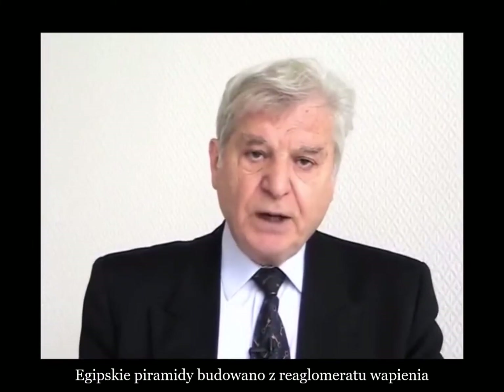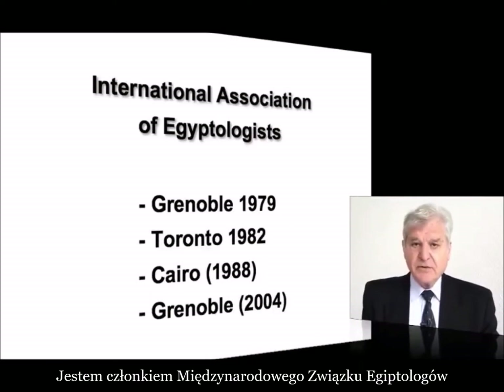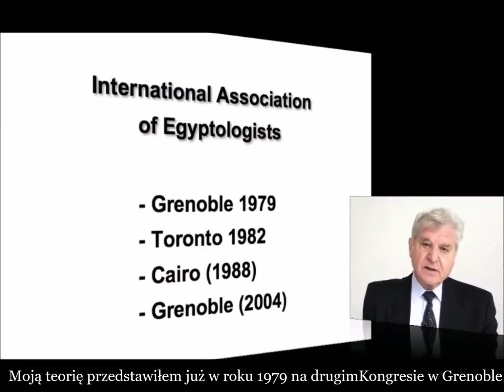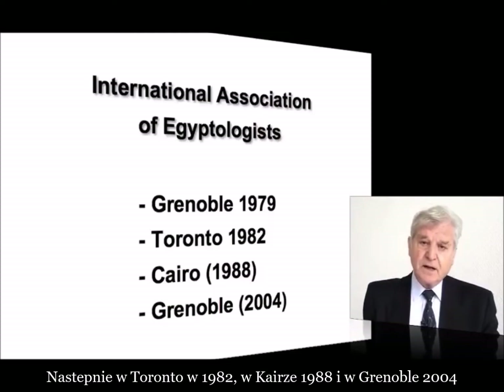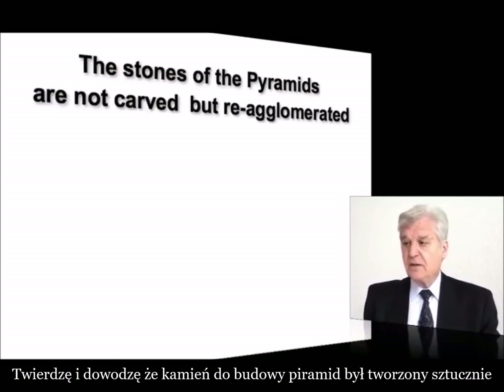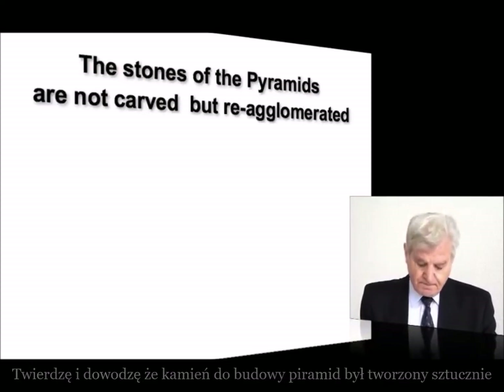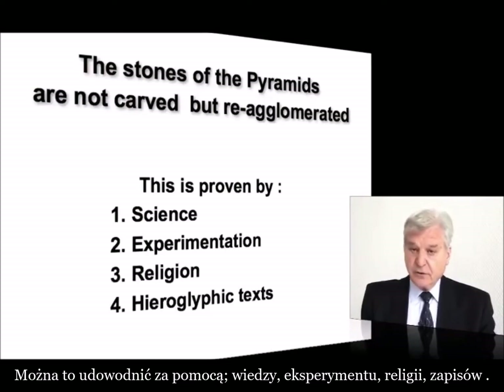The Egyptian pyramids were built of re-agglomerated limestone, a type of limestone concrete. I am a member of the International Association of Egyptologists, and I presented this theory since 1979 in the second Congress of Egyptology in Grenoble, which was followed in Toronto in 1982, then in Cairo in 1988, and in Grenoble in 2004. What I am claiming is that the stones of the pyramids are not carved, but re-agglomerated. This is proven by science, experimentation, religion, and hieroglyphic texts.